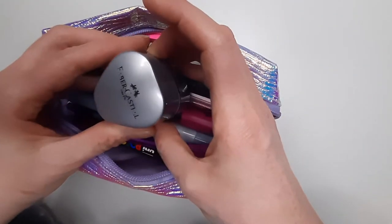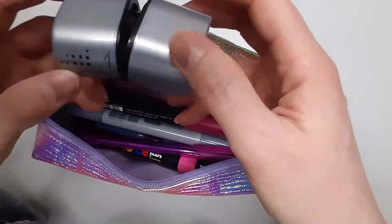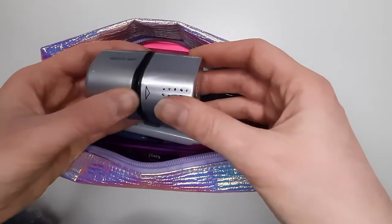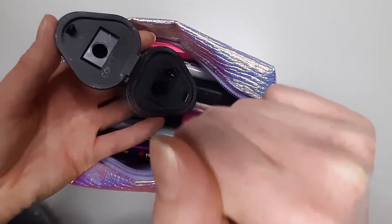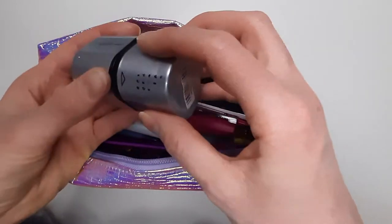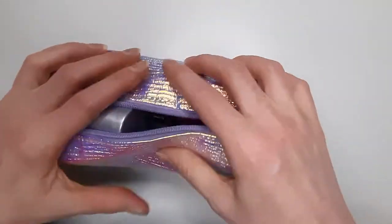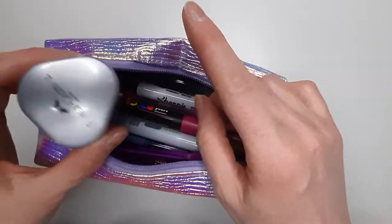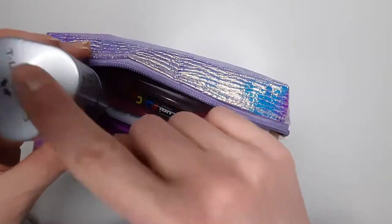First of all, I've got this Faber-Castell pencil sharpener, which I actually broke a couple of weeks ago, annoyingly. I've had it for years. It does regular and then it does the colour grip, which is the hexagonal shaped barrels. It's quite chunky, but I put it in here when I'm taking it downstairs. The rest of the time it's on my desk, but it does fit perfectly fine in the bag.